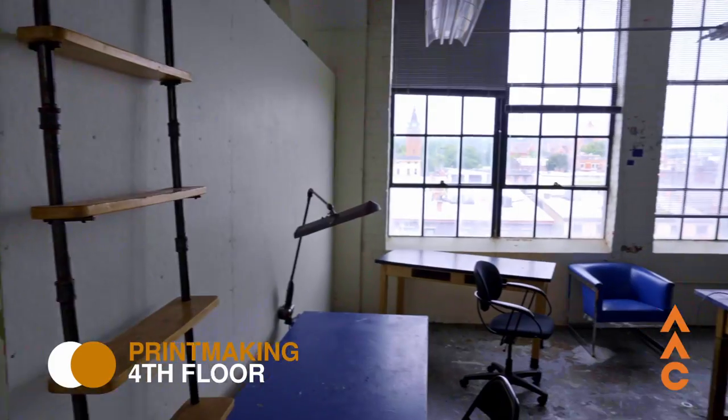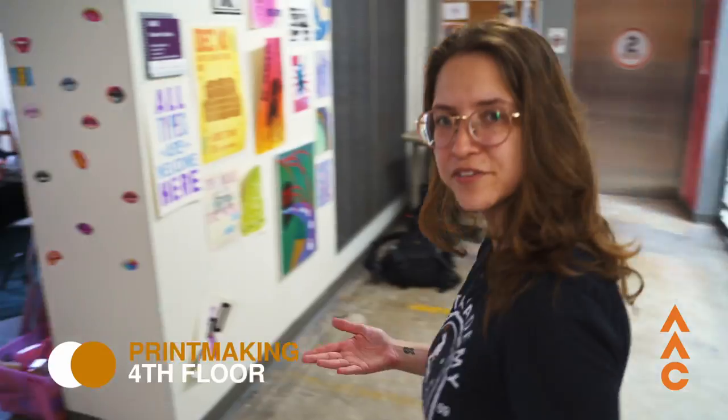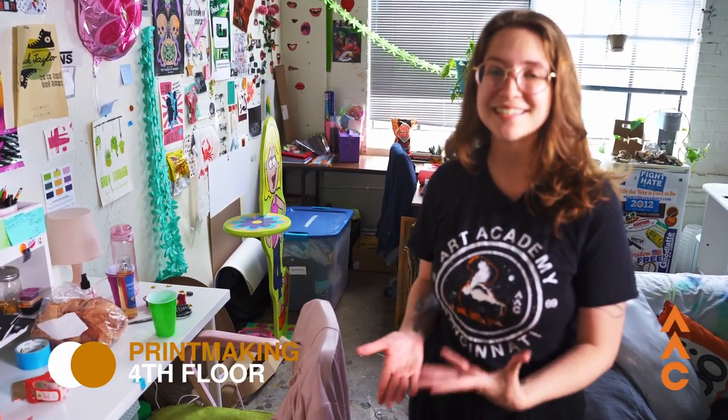As we come down onto the fourth floor, this is our printmaking section, but I always like to stop and show off our student studios. These are spaces that all juniors and seniors are guaranteed to get — shared with three of your best friends and people that you work really well with. It's a great place to develop your own studio practice and treat art more professionally rather than just a hobby you do at home. For me, it was really good for focus — having a place where I could sit down and work on my homework and artwork was invaluable.